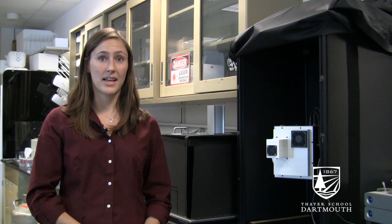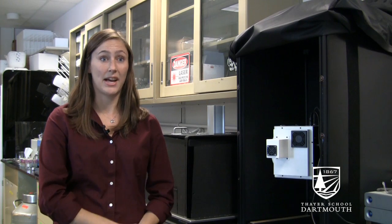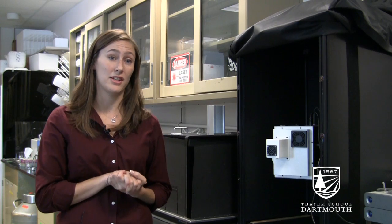The problem is, in 20 to 40 percent of cases, post-operatively they realize — when they do pathology, looking under microscopes at the cells from the excised tumor — that they missed some cancer cells, and so the woman has to come back for an additional surgery.